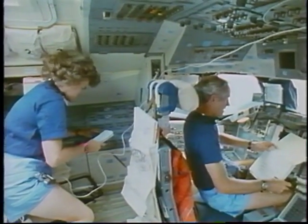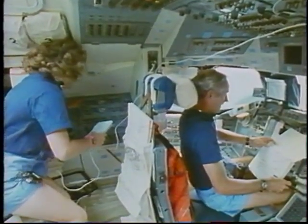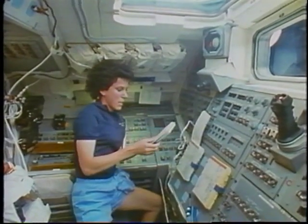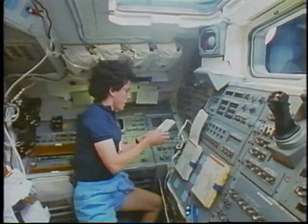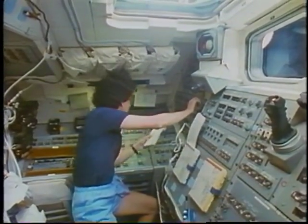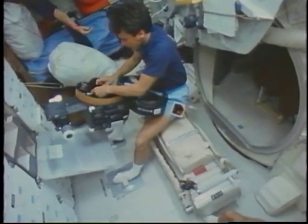During the post-insertion time, we also had to get ready to launch the IUS. To launch an IUS, it takes all five crew members. Ellen here is working, configuring the communications so that the IUS would lock up on the right frequencies.